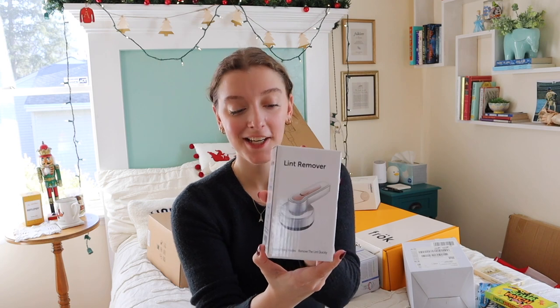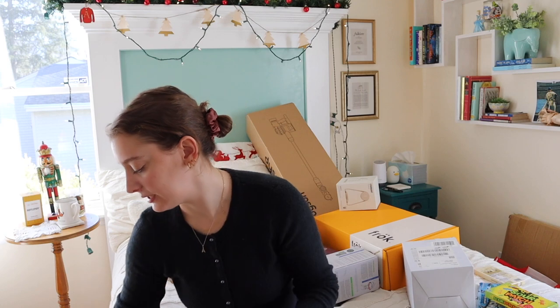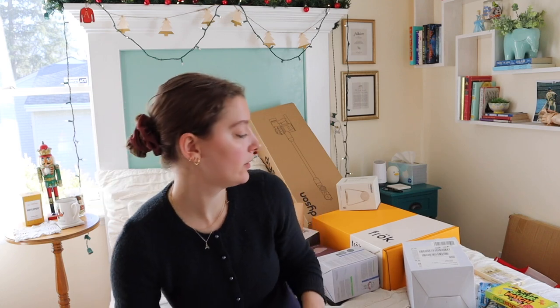I got this lint remover for the pills and fabric fuzz that come on your clothes. I actually have it on my quilt right now.